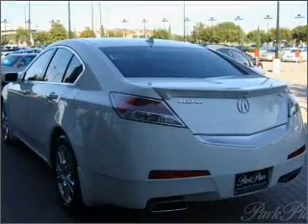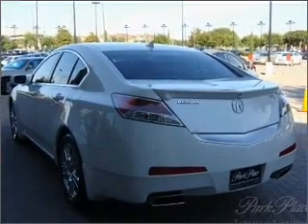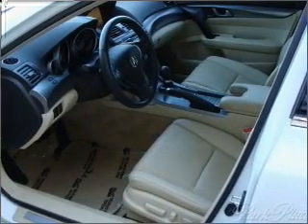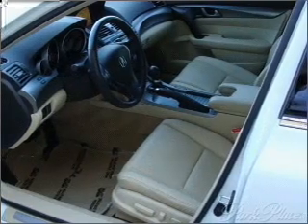Find your way easily with the included navigation system. Premium wheels lend a distinctive appearance. Anti-lock brakes help you bring your vehicle to a safe stop. Let the outside in with a built-in sunroof.